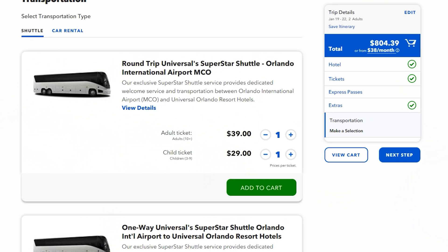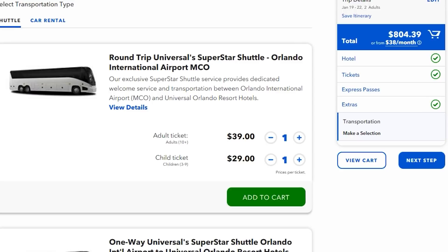There are a few different ways that you can get from the airport to your on-site hotel. The way we've found to be the most cost-effective for us is to take a rideshare like Uber or Lyft, which is typically going to be somewhere between $20 and $30 each direction. Universal does offer a shuttle bus called the Superstar Shuttle, but that shuttle is $40 per person round trip. So Uber is typically a little more cost-effective for us, but if you're traveling by yourself, we'd probably recommend booking that shuttle to lock in those rates.